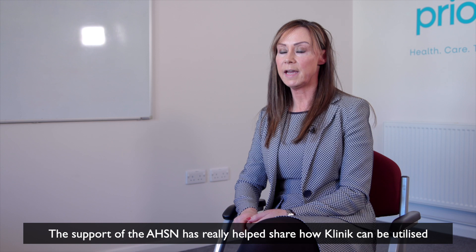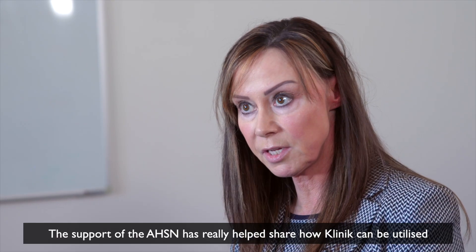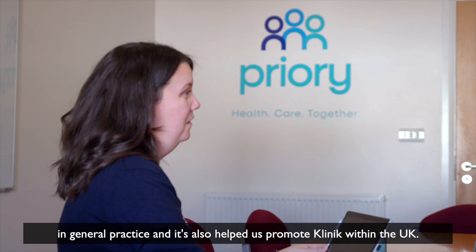The support of the AHSN has really helped share how Clinique can be utilised in general practice and it's also helped us promote Clinique within the UK.